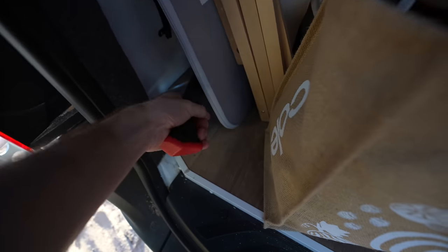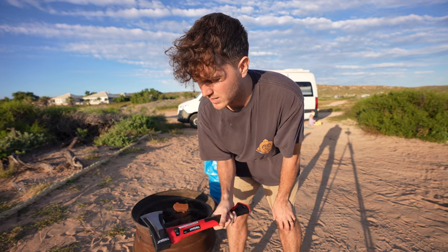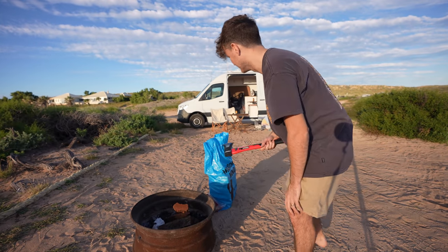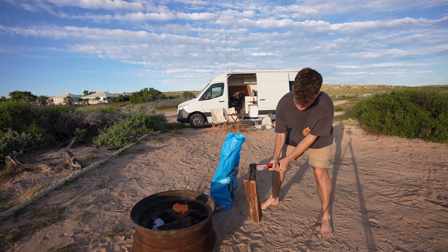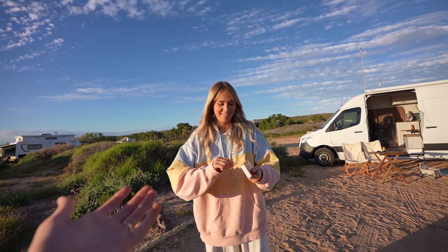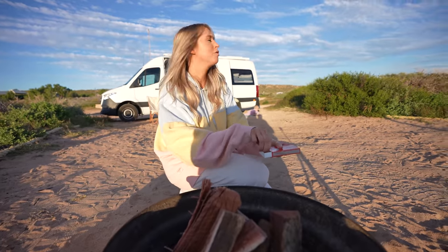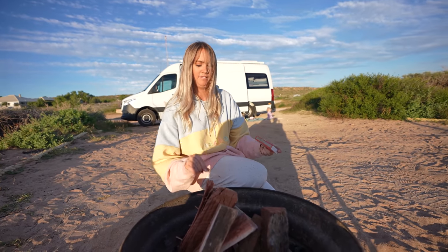Steve's never owned an axe before until this point. Do you ever do something in life and think — I'm supposed to be an adult and know how to use these things, but still waiting for that point when you're just meant to know. Jess does the honors for their first campfire of many.